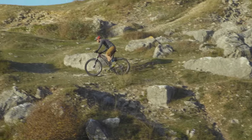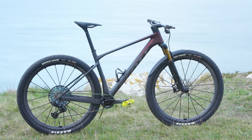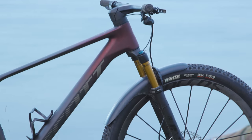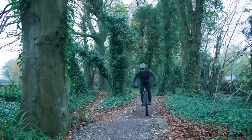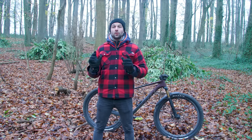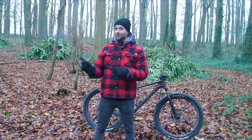There you have it — those are my initial thoughts on the brand new Scott Scale. But what are yours? Is this a bike you want to add to your stable? Let me know in the comments. Please make sure you subscribe to the channel so you don't miss the full video review. In the meantime, if you're looking for even more cross-country content, then start with this video.